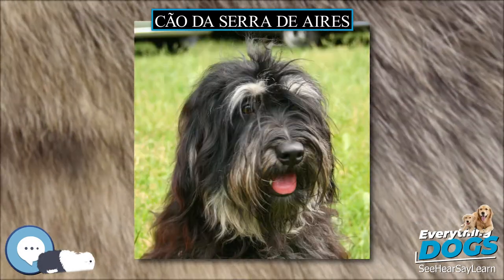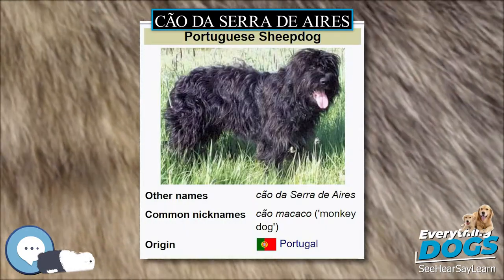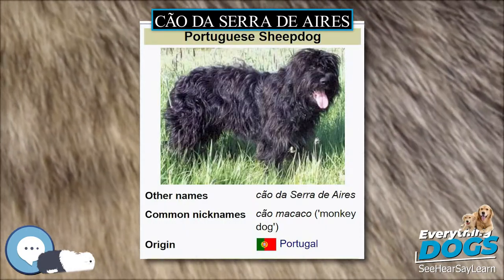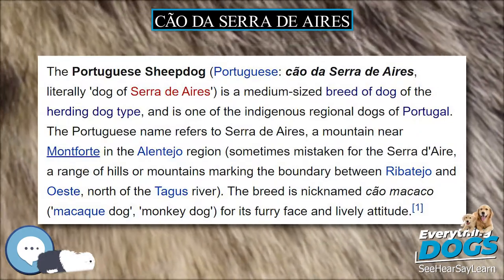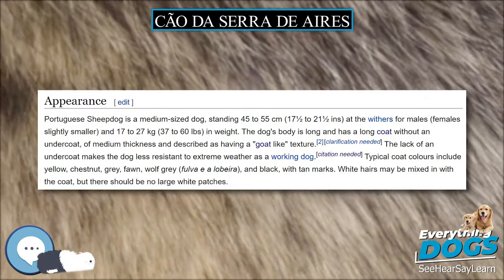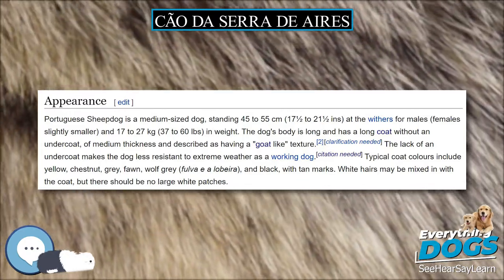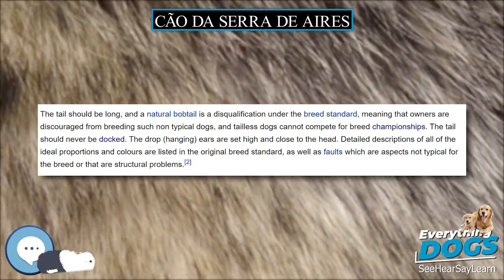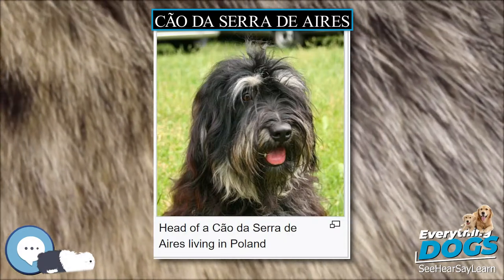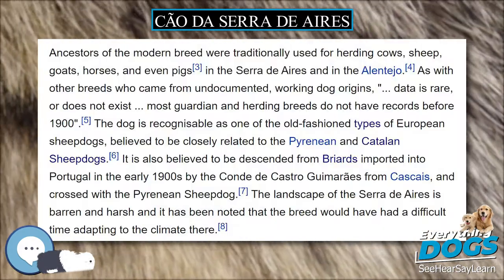Ancestors of today's breed were traditionally used for herding cows, sheep, goats, horses, and even pigs in the Serra d'Ires and in the Alentejo. As with other breeds who came from undocumented working dog origins, data is rare or does not exist — most guardian and herding breeds do not have records before 1900. The dog is recognizable as one of the old-fashioned types of European sheepdogs, believed to be closely related to the Pyrenean and Catalan sheepdogs.